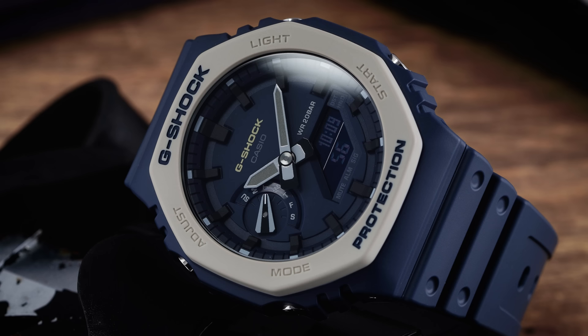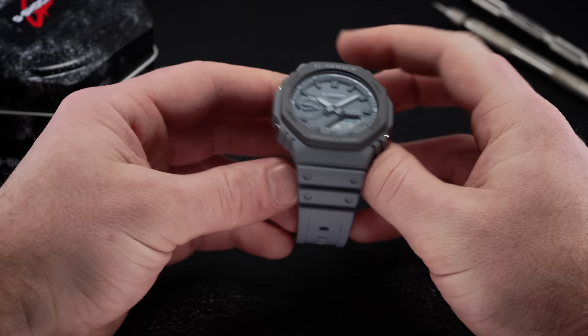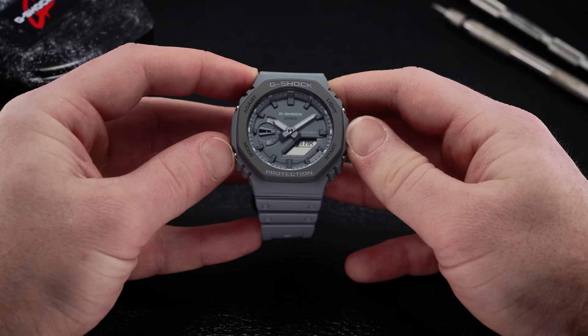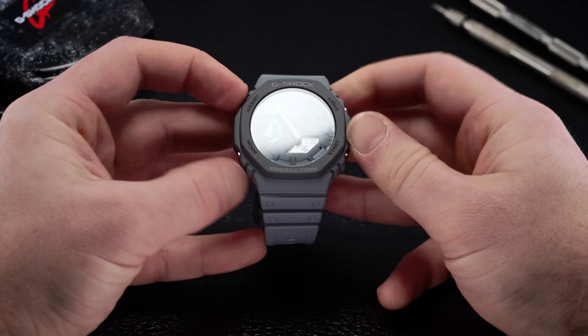There are a slew of features on this watch, including a world timer with 31 time zone locations, an alarm, stopwatch, countdown timer, and a home time indicator. Starting with configuration mode: to set the home time, press and hold the adjust button until the screen flashes and transitions to the city indicator. From there, you can circle through 31 available city locations by pressing the start button. After selecting the city, hit the adjust button to set your home time, and the watch and hands automatically reposition to the proper time and date.